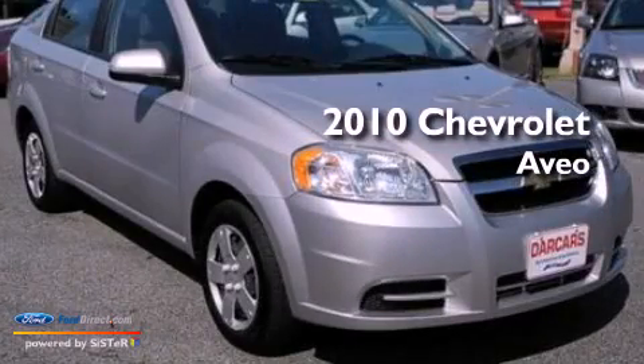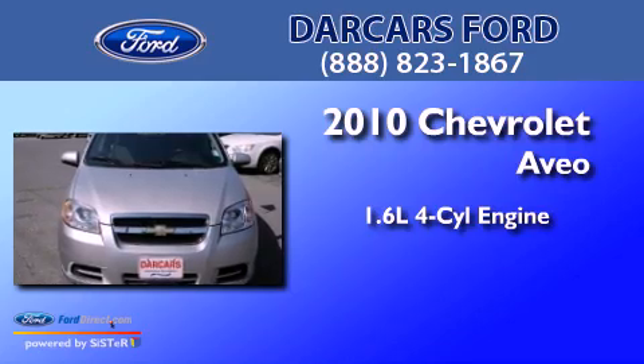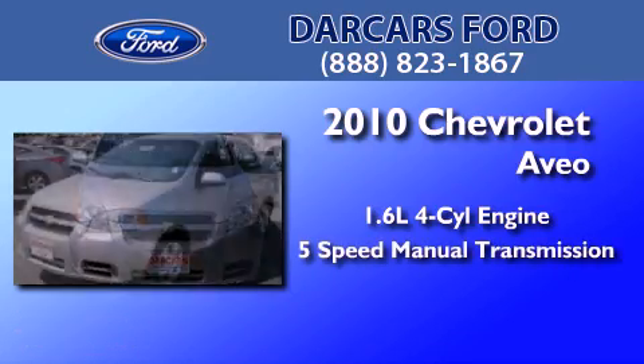This is a 2010 Chevrolet Aveo. It features a 1.6-liter 4-cylinder engine and a 5-speed manual transmission.